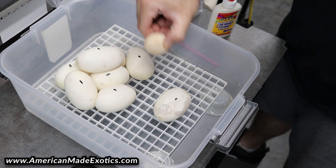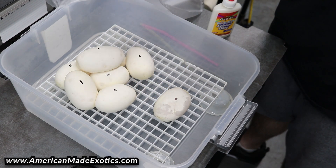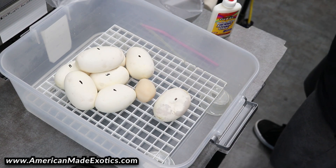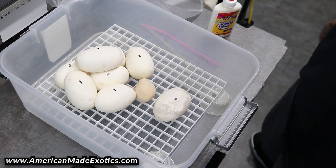When we candle it, it's going to be nothing in it — it'll just be bright yellow — and we'll actually throw this right in the trash. There's no point. But let me get the flashlight and we'll candle these things real quick and I'll show you.